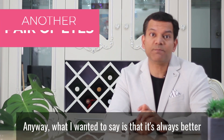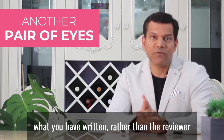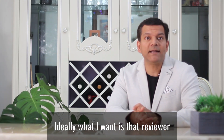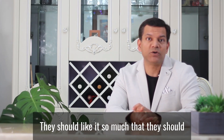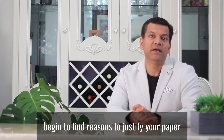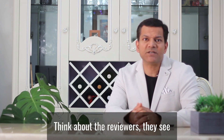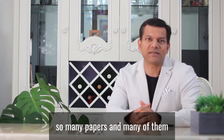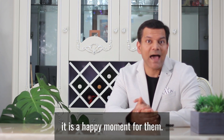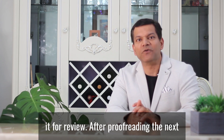What I wanted to say is that it's always better for another pair of eyes to go over what you have written rather than the reviewer picking up these mistakes. Ideally, I want reviewers to fall in love with your paper. They should like it so much that they begin to find reasons to justify accepting your paper rather than the other way around. Reviewers see so many papers and many are submitted in very poor shape. So when they see a nicely written paper, it is a happy moment for them. So always proofread your paper before you submit it for review.